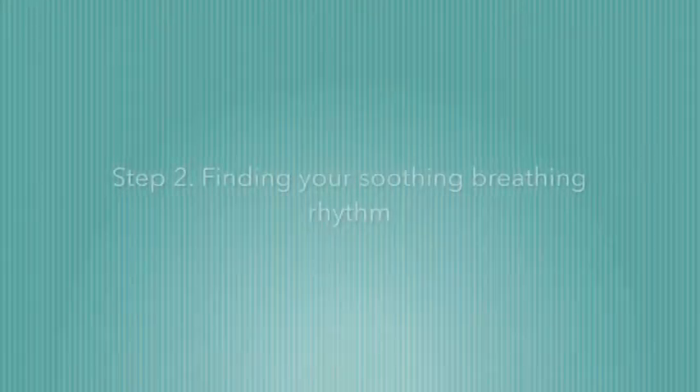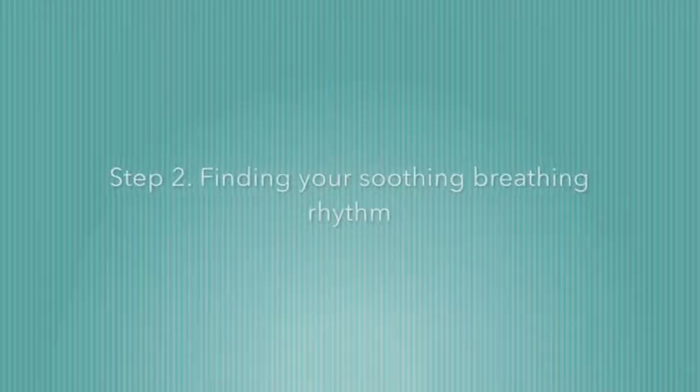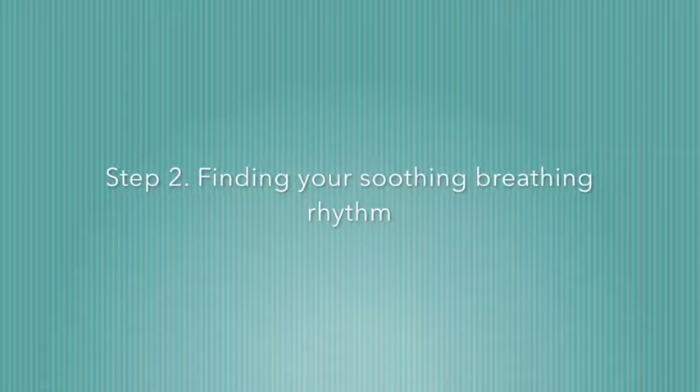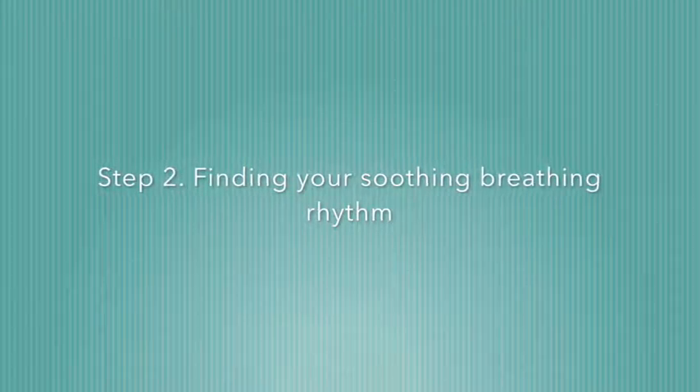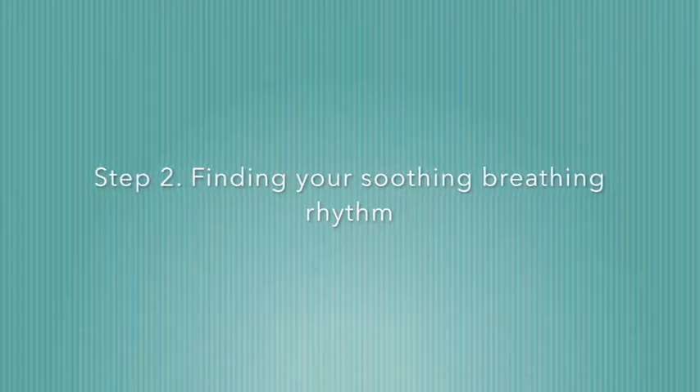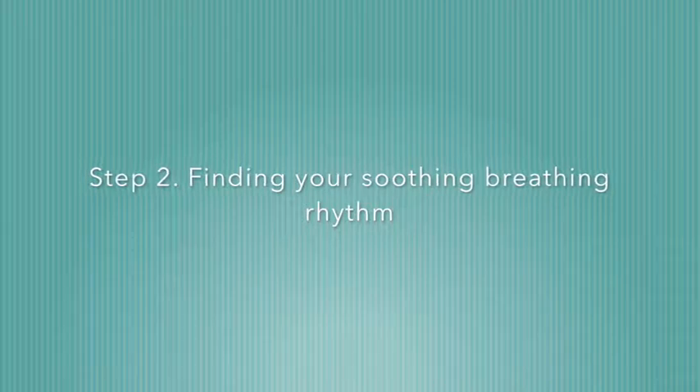Step two: as you're gently holding your attention in the flow of your breath, see if you can find a soothing or calming rhythm of breathing. Take some time to experiment with this, to explore what your breathing rhythm would be like if it had a soothing or calming quality to it. It may be that this rhythm is slower and deeper than usual, but one that feels comfortable to your body.